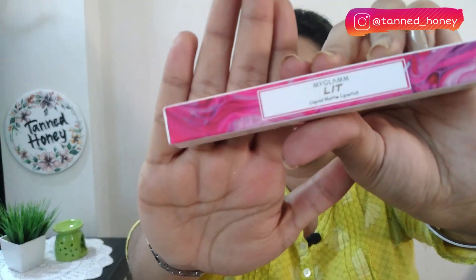Product को देखें तो यहाँ golden color में 'Lit' लिखा हुआ है और 'M' यानी My Glam का logo और branding है। Ingredient list में isododecane, dimethicone, trimethylsiloxysilicate और last में moringa oil और Vitamin E हैं। Moringa oil lips को बहुत अच्छे से moisturize करने में help करता है, तो मुझे लगता है यह बहुत अच्छी finishing देगा। यह product cruelty free और recyclable भी है।